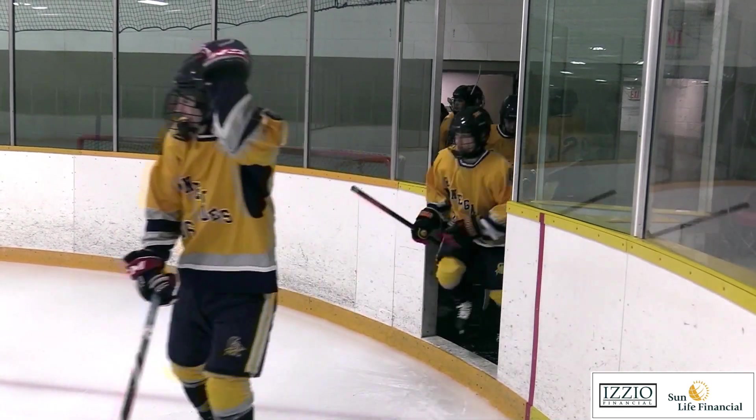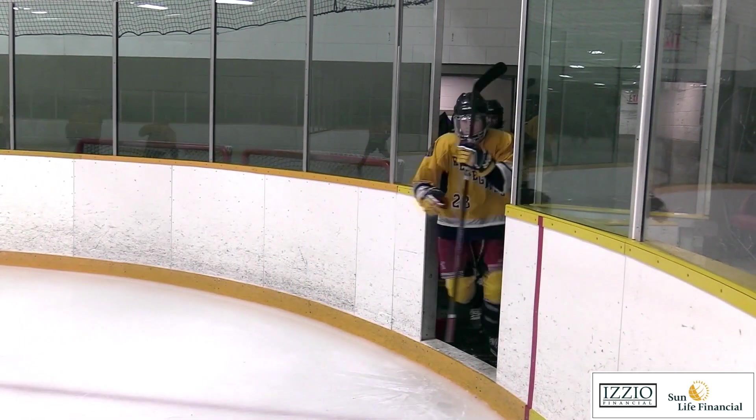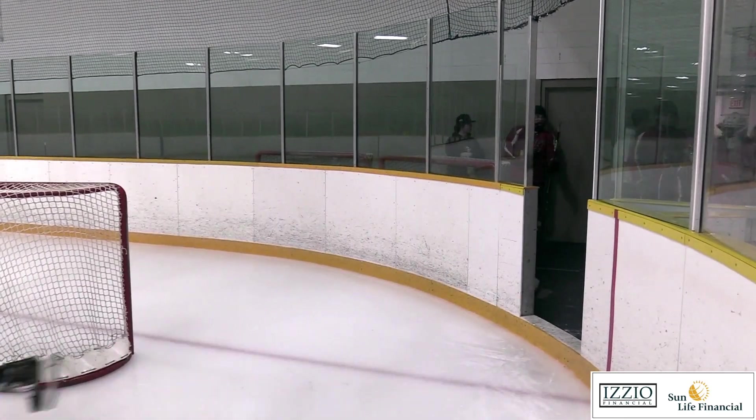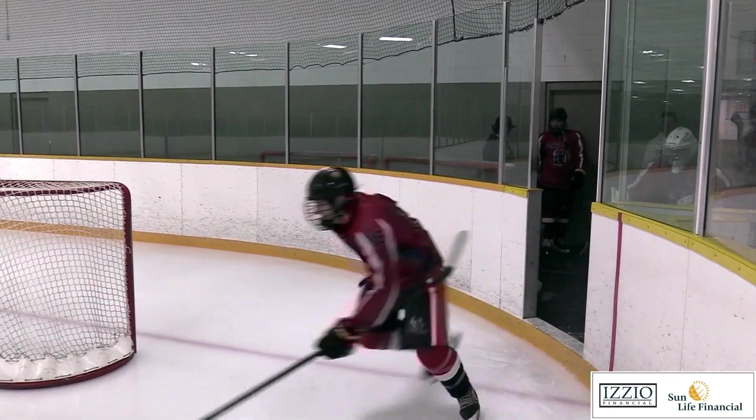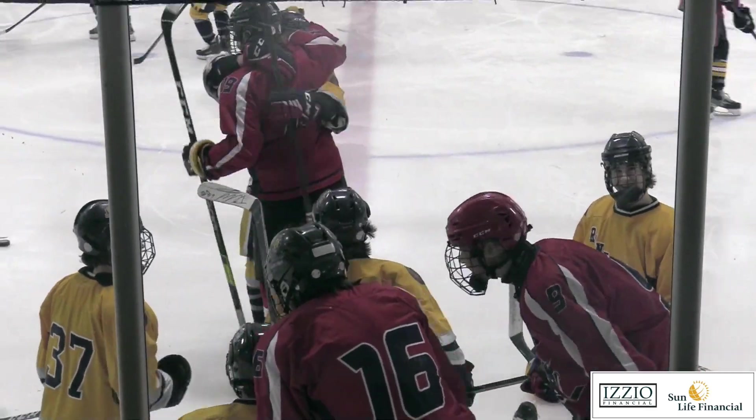Thursday afternoon, Wixah Hockey from the Grand River Arena. The Renegades playing on home ice, hosting the WCI Vikings. The Renegades on a three-game winning streak, looking to make it four. The Vikings currently three-and-three this season, battling for a playoff spot.